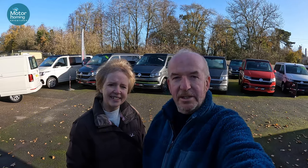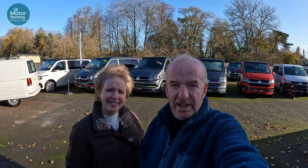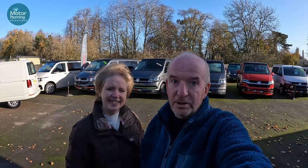Redline Campers are also part of Venture Caravans and Motorhomes — it's the same site, so an absolute stack of things to come and look at here. Without further ado, we are going to show you around one or two of their vehicles.